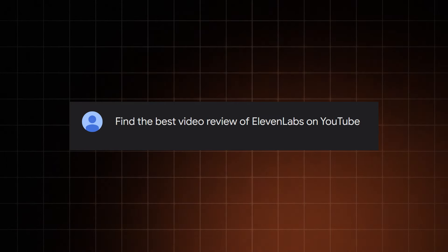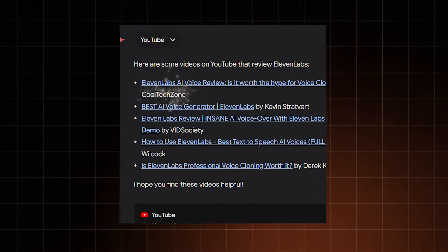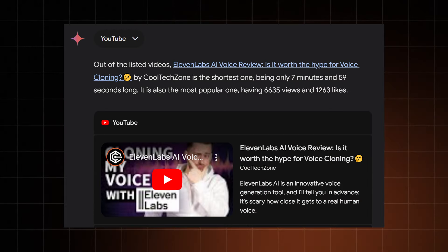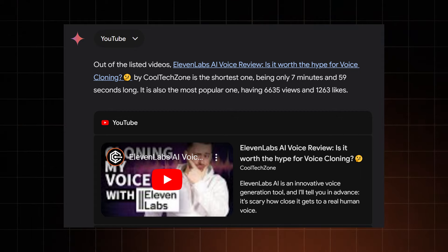Can Gemini find a YouTube video for me? Let's say the best 11 Labs review. Good job, Gemini — you can clearly see the appeal of my content. One could say I rigged it, so let's ask Gemini why it made that choice. Honestly, this has been a recurring issue I have with Google Gemini: unless you phrase your question in a very specific way, you get a very broad and non-descriptive answer in response.